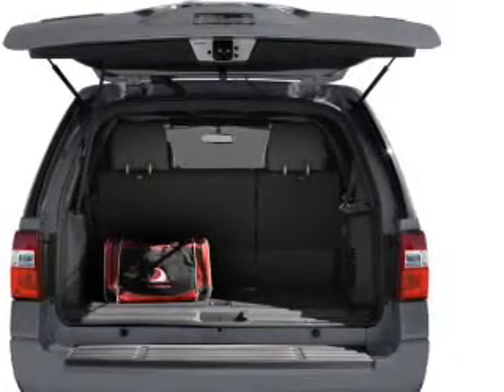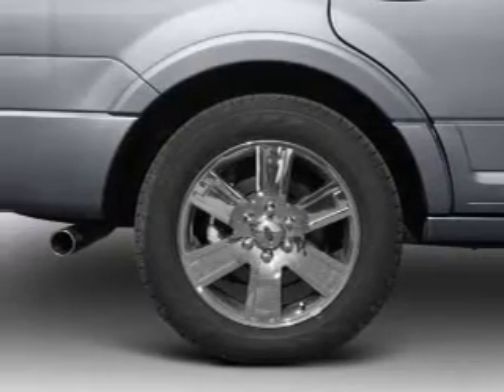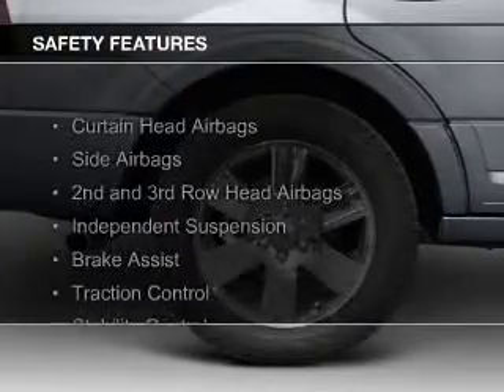Digital Audio Input and Auxiliary Input, Steering Wheel Controls, Memory Seats, and Aluminum Rims.